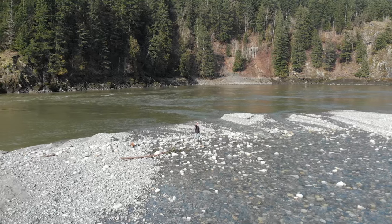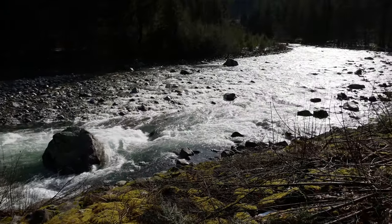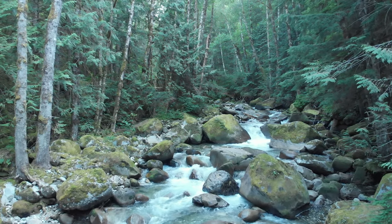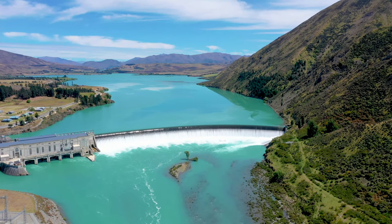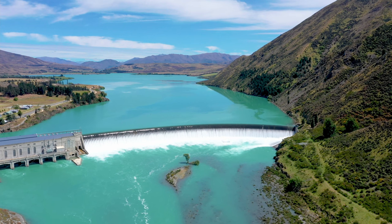It can be useful to think of electricity like water flowing down a river. Voltage can be thought of as the amount of water flowing. A small stream has a small volume of water flowing, like a low voltage system, while a huge deep river has much more water capacity and is like a high voltage system.